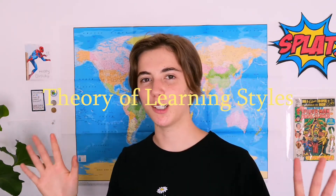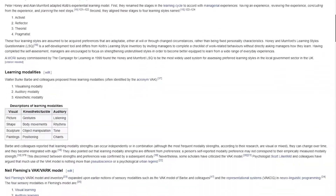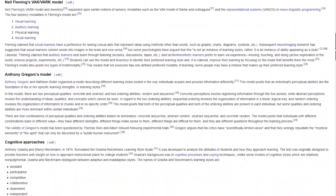My name is Lilike and today I will be talking to you about the theory of learning styles. Contrary to popular belief, and I've mentioned this in a few of my other videos, there are actually a whole bunch of models that psychologists have come up with in trying to explain and understand different types of learning styles that might exist in your brain.